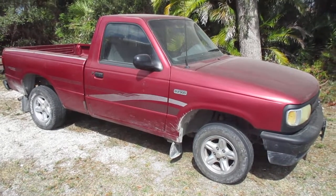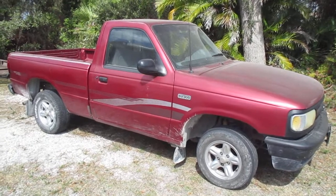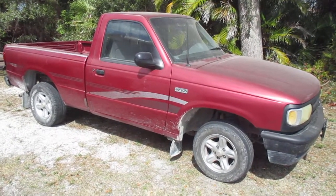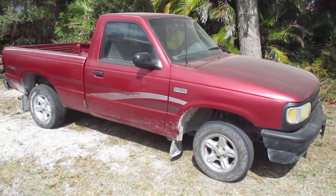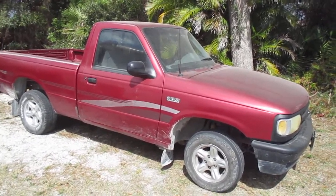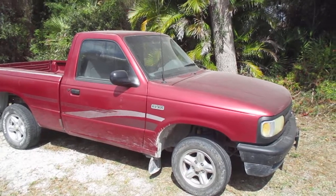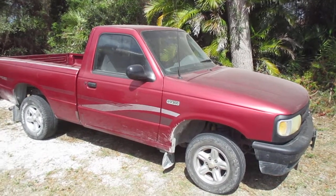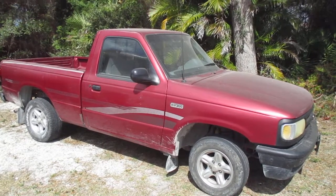This truck was my sister Bonnie's old truck. She bought this thing back in 1995 brand new — the one and only new vehicle she ever bought. She passed away about four years ago. The truck passed through the family: one of my nephews got it as his first truck, then my niece got it as her first vehicle, and then I bought it off my niece.